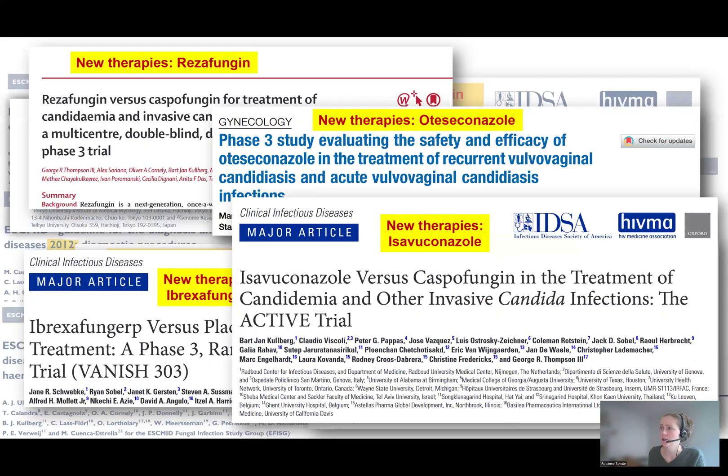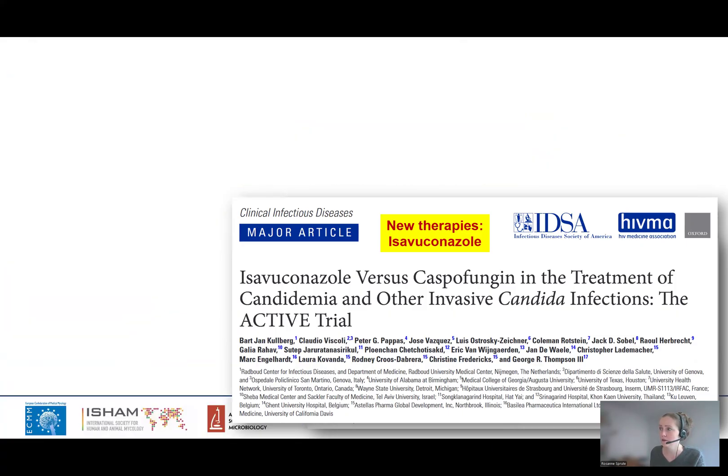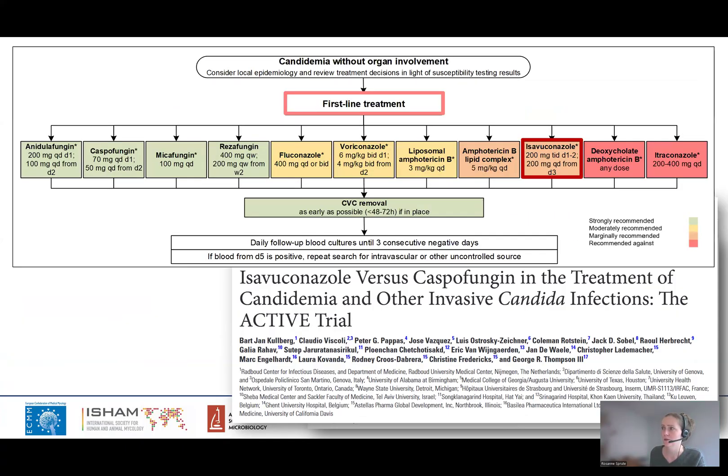We should also not forget isavuconazole. It may appear that isavuconazole is already quite an old drug, but it was approved in 2015 — fresh on the market when the IDSA Candida guideline was published. Since then, we have learned a lot about isavuconazole. Based on the ACTIV trial, we now know that isavuconazole did not meet the 15% non-inferiority margin compared to caspofungin for the treatment of invasive candidiasis, leading to only a marginal recommendation of isavuconazole for first-line treatment of candidemia.